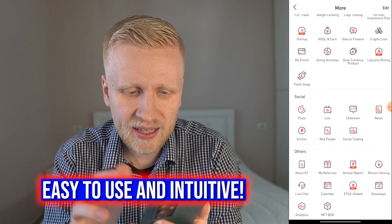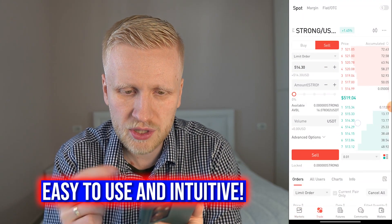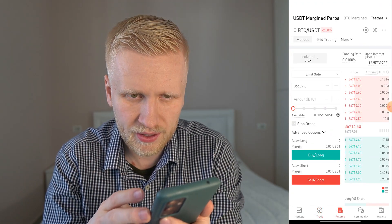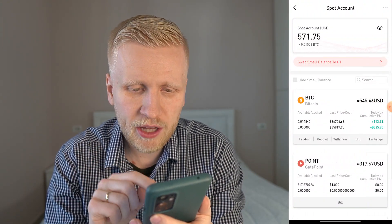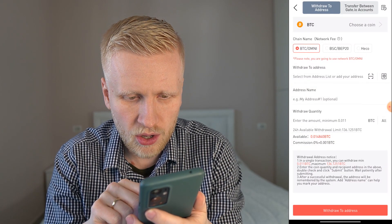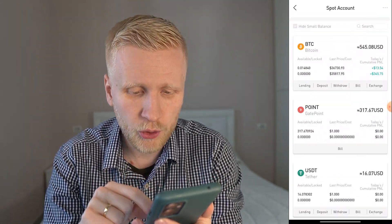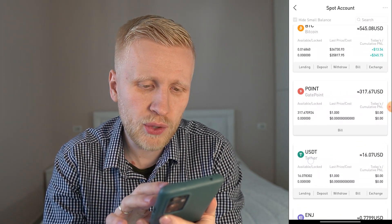I've created videos about that so we won't go into detail on each feature here. It's easy to navigate — everything is really intuitive. You can choose spot trading, futures, and there's also a community section and wallet. Now let's do the withdrawal. I'll click wallet, then spot account. If I were to withdraw BTC, there's a 0.001 BTC fee — currently around $40 — and I don't want to pay that. There's an option to withdraw for 100% free using USDT.